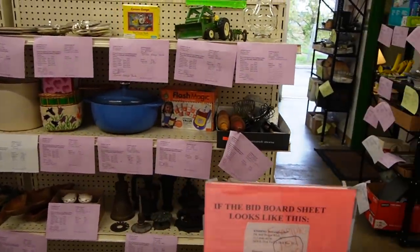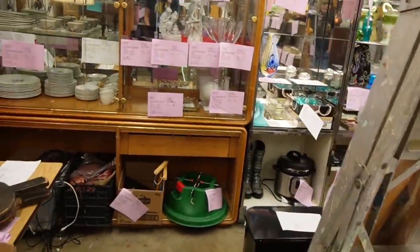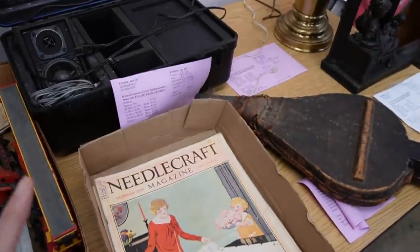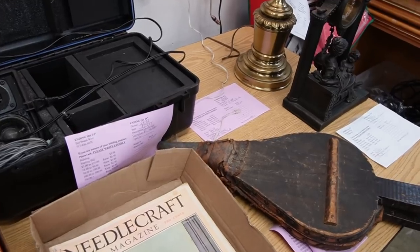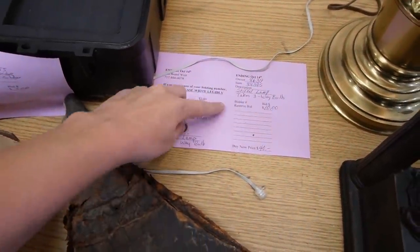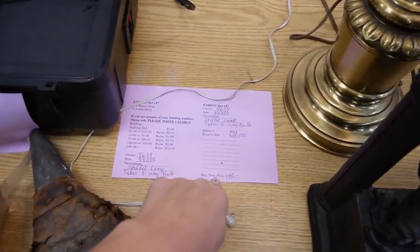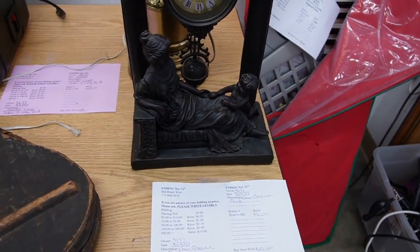Wow, it looks like the bid room is pretty full back here. Needlecraft Magazine — that's pretty neat. Now here in the bid room, for those of you who have never been to Finders Keepers — it's been a while since I was here last — they have these bid sheets and you can start the bid out, or you can buy it now for a set price. Since I don't come here very often, I will typically just buy it now. I find that's usually my best option.